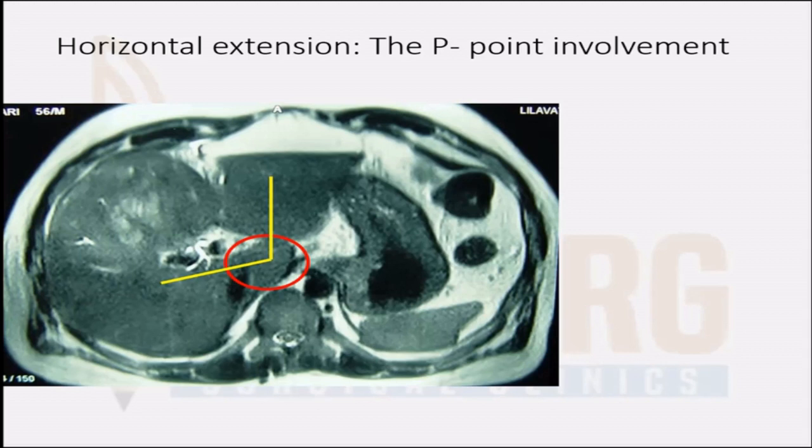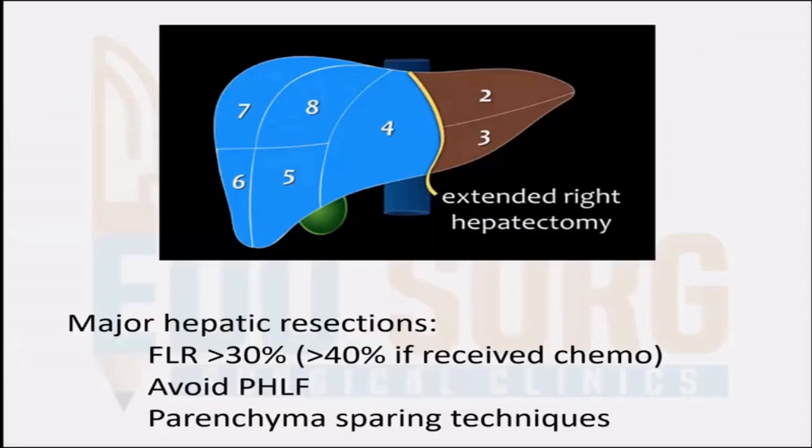The difference between gallbladder cancer and hilar cholangiocarcinoma is that hilar cholangiocarcinomas, even if they involve up to the p-point, the spread would be along the ducts, so patients would already be jaundiced and present earlier. With gallbladder cancer, the presentation is quite late because the tumors infiltrate through the parenchyma and the p-point becomes involved without involving the bile ducts at all. These patients may not present with jaundice, but you will have a large volume of tumor infiltrating the p-point. For these patients, an extended right hepatectomy or a right trisectionectomy is the procedure of choice.